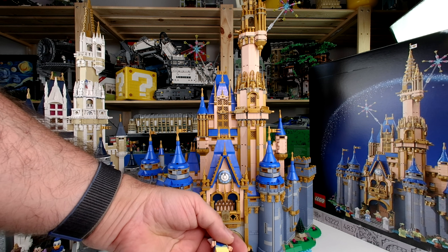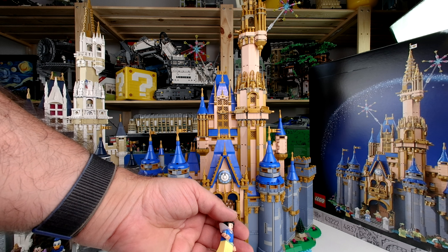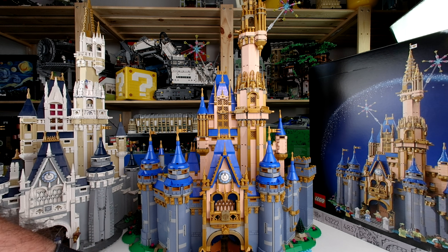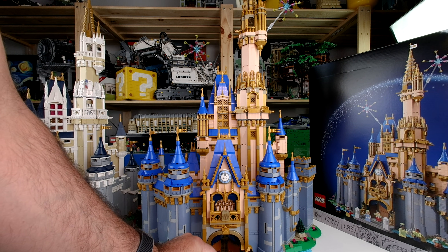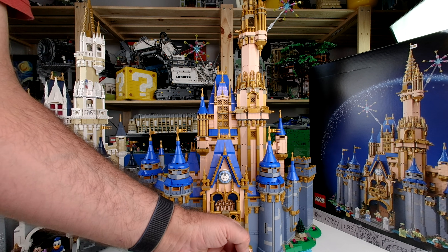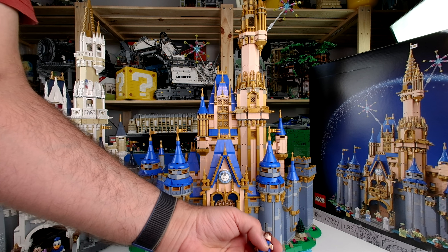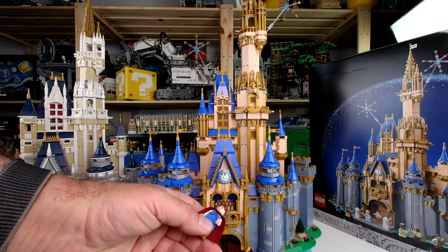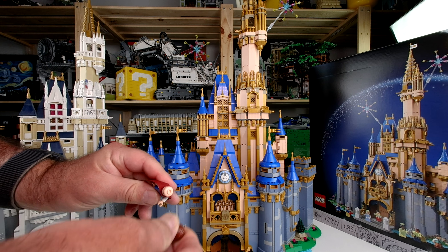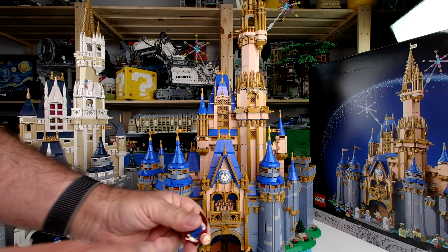Next couple: we have Snow White. Most of them have paintings on the arm, so they are nice minifigures. Then we have Prince Florian with a cape — the Batman style here. He's smiling. Many of them have a second face.